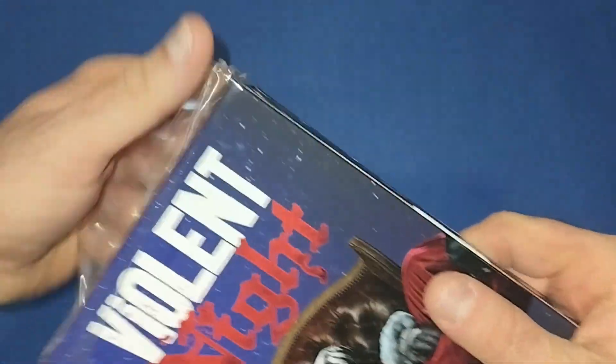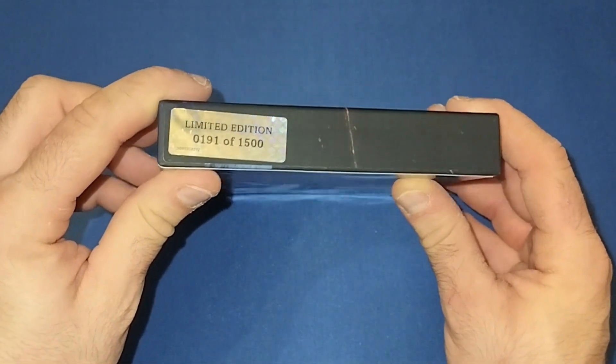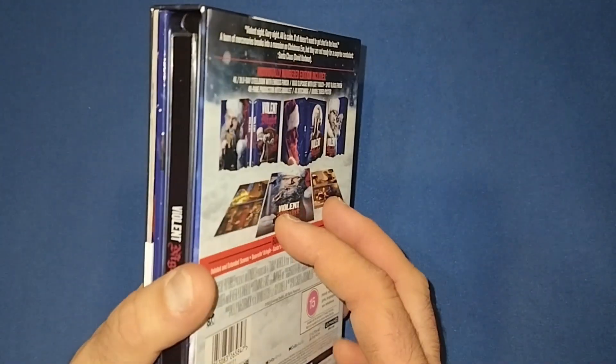So let's take the wrapping off. This did only — I think 2,000 — no, 1,500. That's all it was for this one and this is number 191. So pretty low number. I think it's one of the lowest I've ever had on one of these sets.